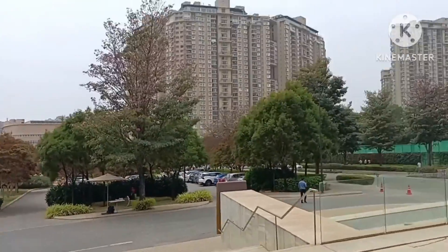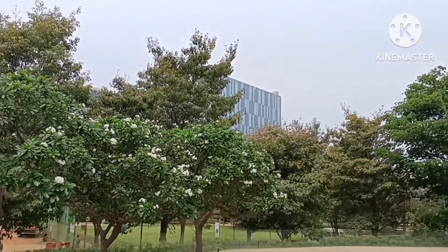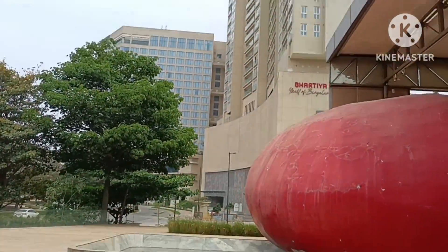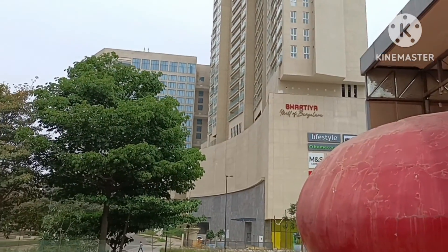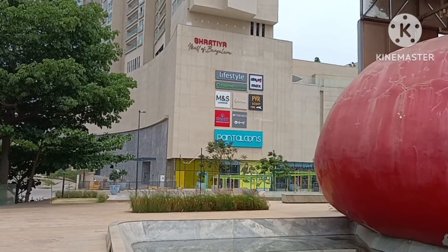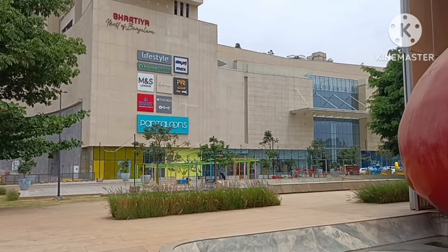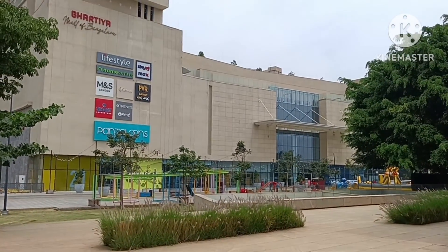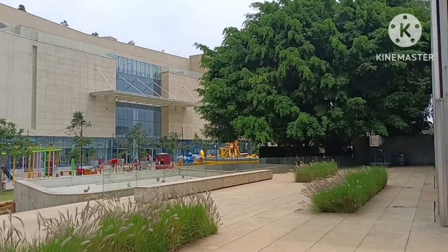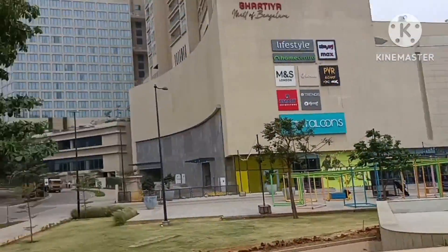We also have a mall that we'll be looking at in this same video. We are heading towards the mall now. Here we have the Leela Hotel, Leela Residences, the convention center, and Bhartiya Mall of Bengaluru. The mall is completely live and readily available for use. There are activities for children, shopping centers, food stores like McDonald's, and many other things available.